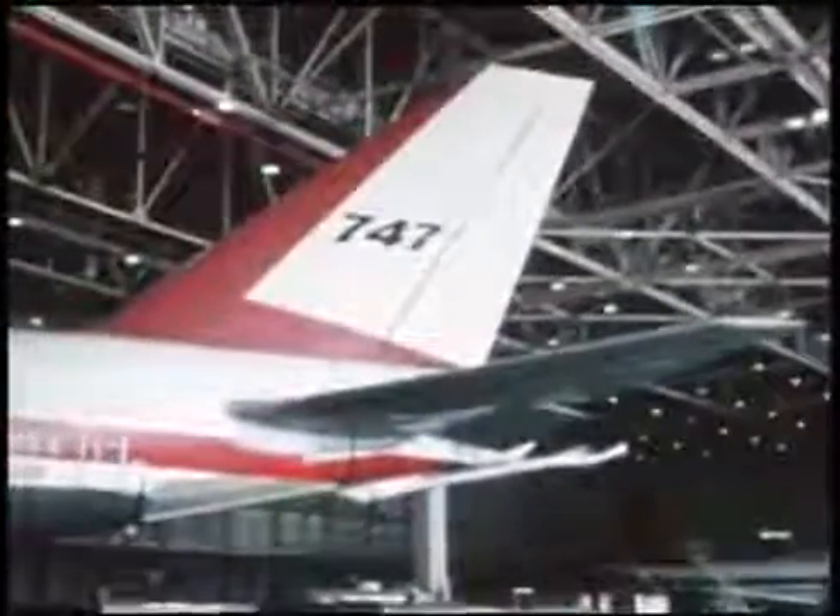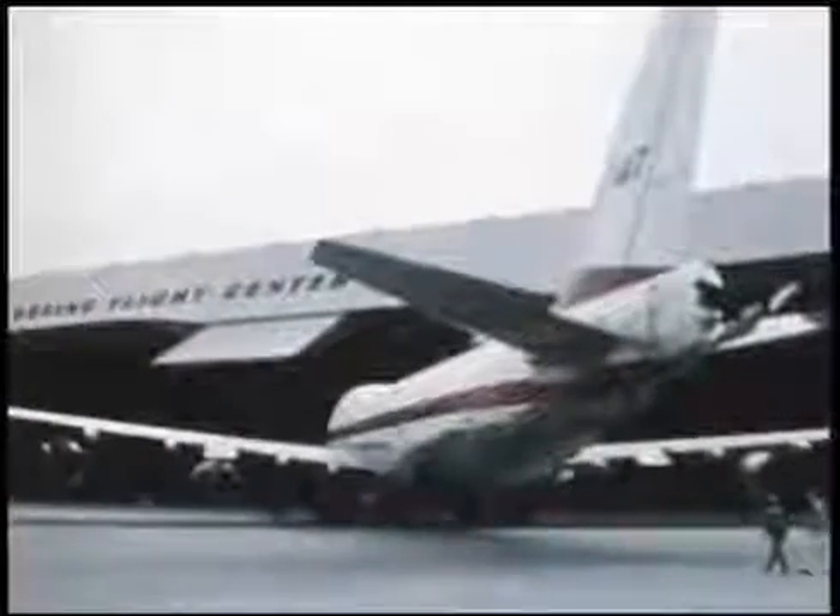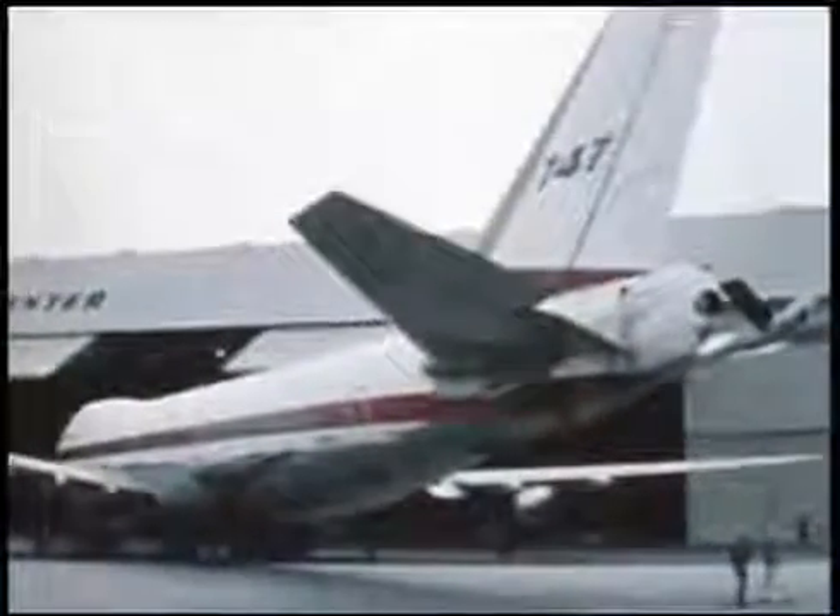After a two-month modification period, the airplane was prepared for flight with a functional system check-out. The refueling boom was not capable of actual fuel transfer, but in all other respects operated the same as the standard KC-135.